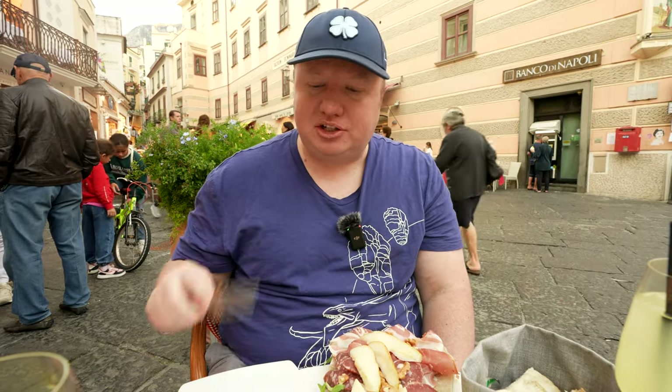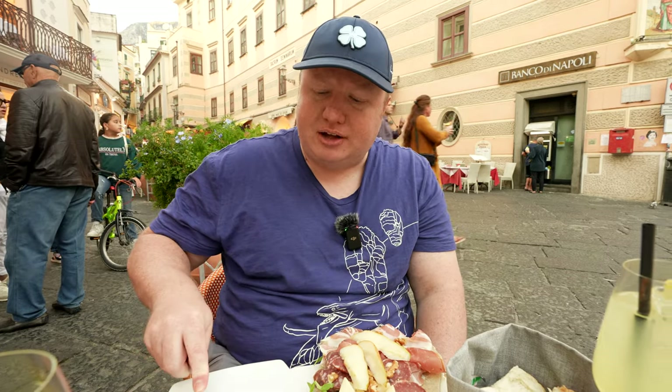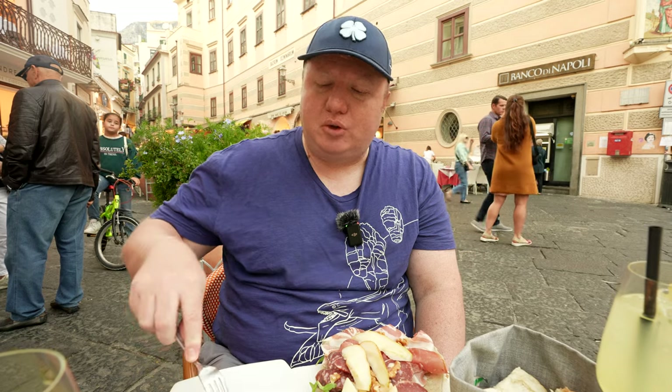I'm not sure what kind of cheese this is. It almost tastes like maybe a parmesan. It's not too pungent. It's very creamy. Very light. Delicious cheese.